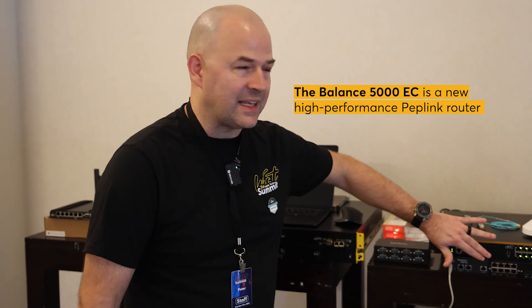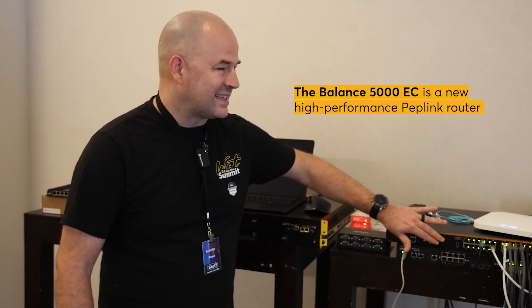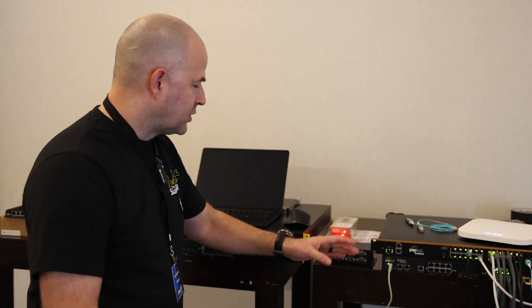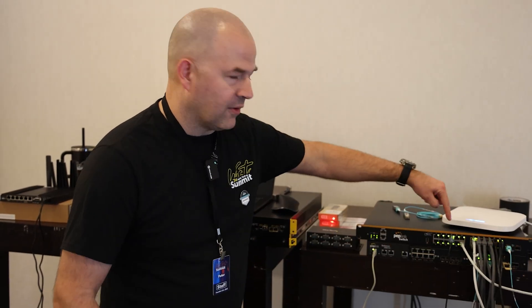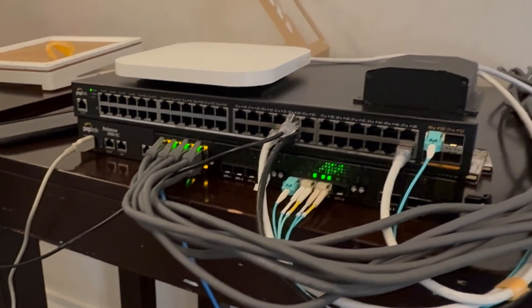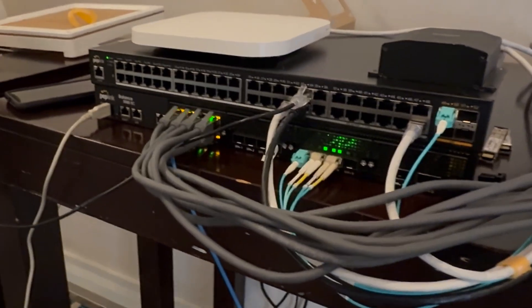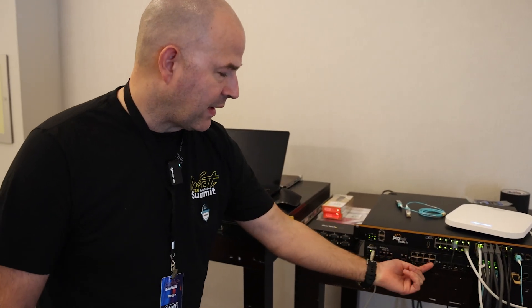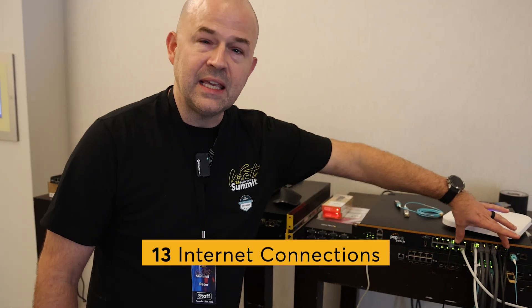We deployed the brand new PepLink Balance 5000 EC — a 70 gigabit per second powerhouse router. To do this, we used VLAN as WAN, which is our ability to extend the network over a VLAN, allowing us to plug in more ports than are available on the router. I only have eight ports on the router, but I had 13 internet connections.